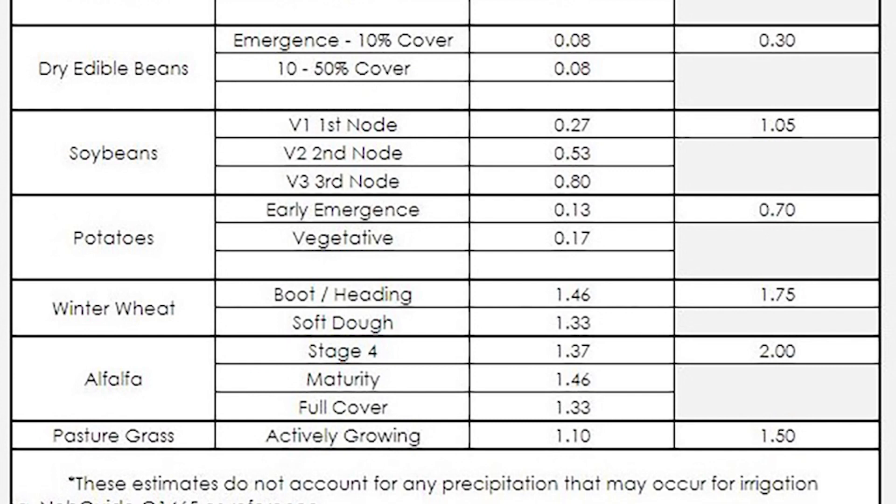The previous readings are based off the alfalfa crop. From those readings, we take them and convert them to what the other crops would use based on that crop's certain crop growth stage.